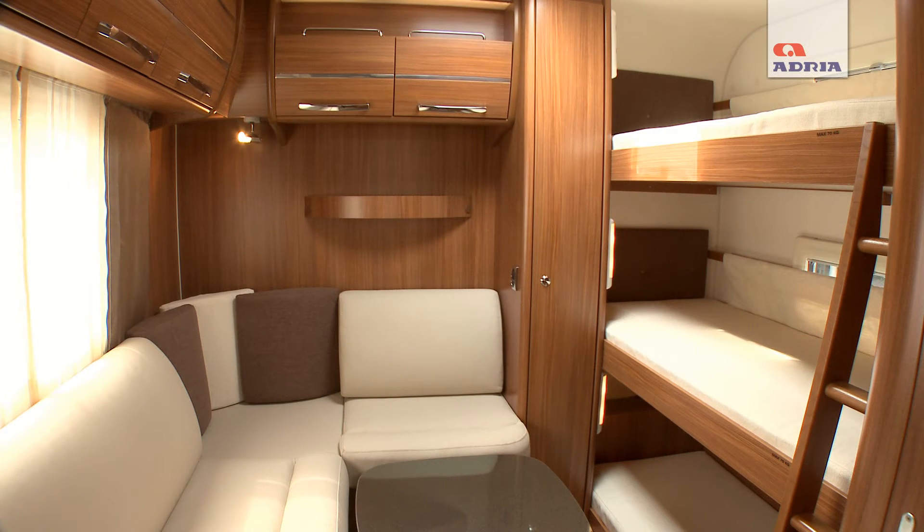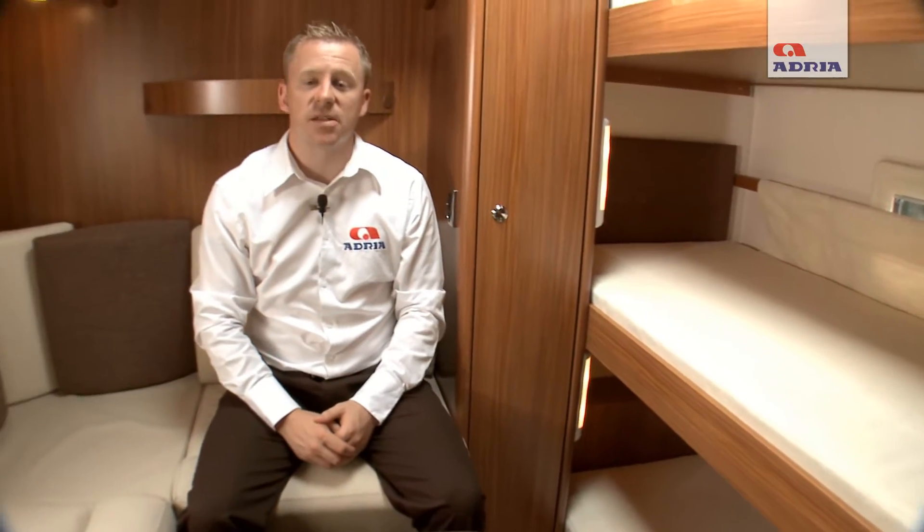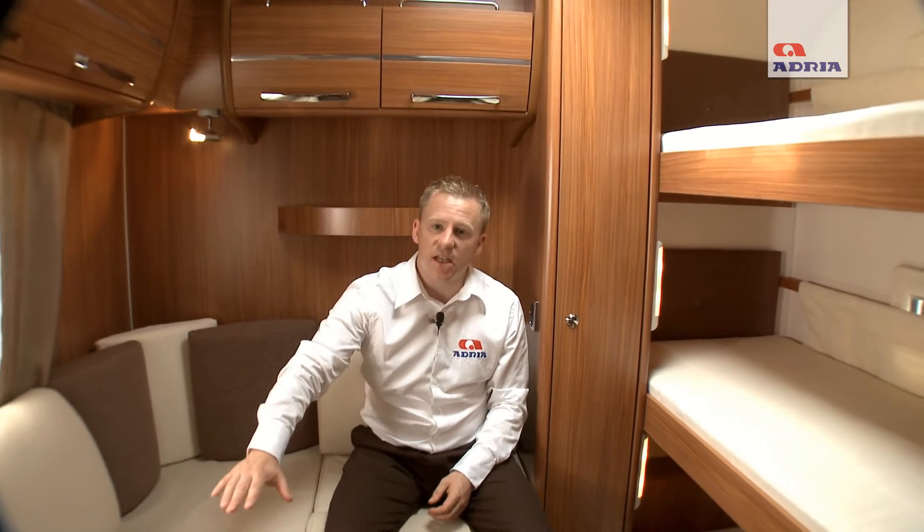The rear of the caravan has been designed as a designated children's area. There are 3 permanent bunk beds, each taking a maximum of 70kg, and a seating area where children can play during the day. However, if more beds are required during the evening, the seating area can easily be pulled out to make a double bed to sleep two more. Although this is a children's area, the feeling of luxury still remains.